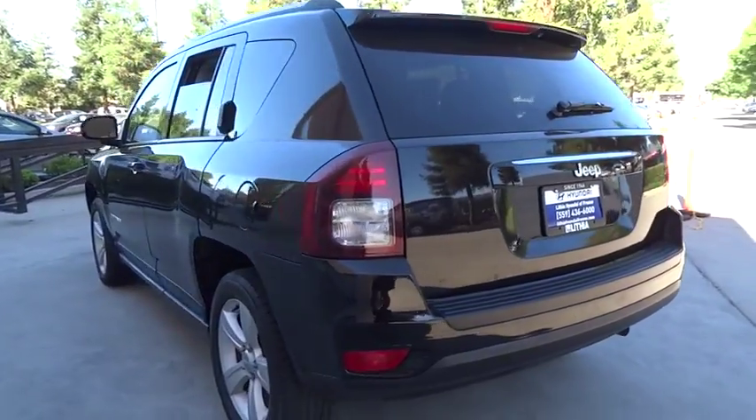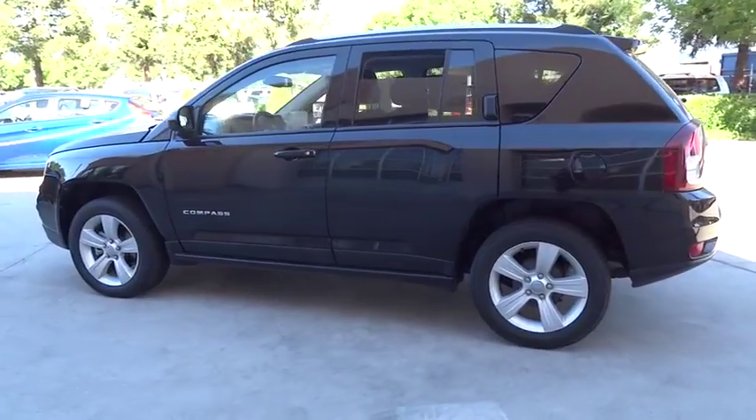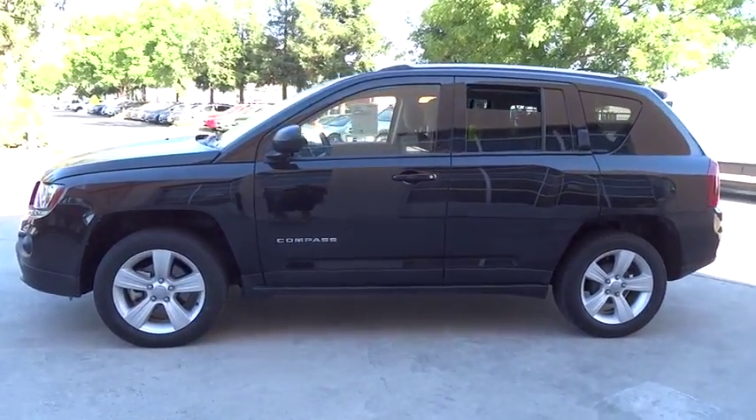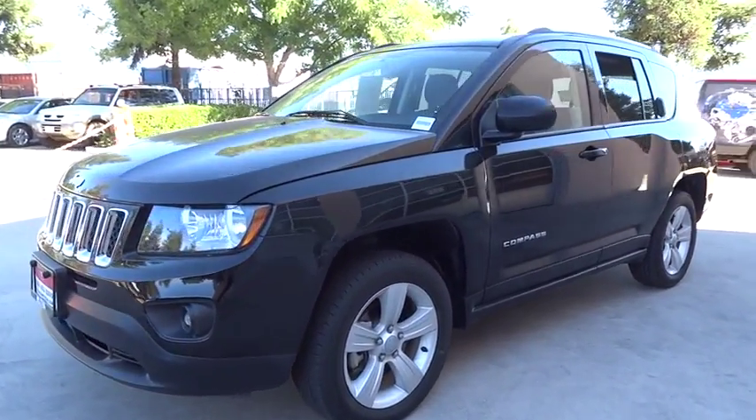This vehicle has less than 30,000 miles. Here are some of this vehicle's great options: keyless entry, Bluetooth, power steering, adjustable steering wheel, front floor mat, cruise control, ABS four-wheel, AM-FM stereo radio.